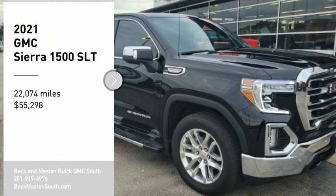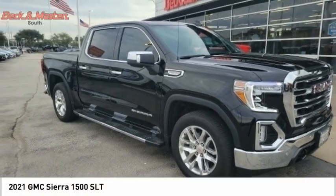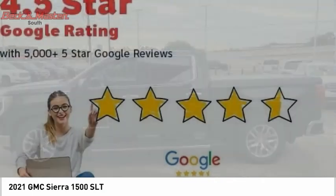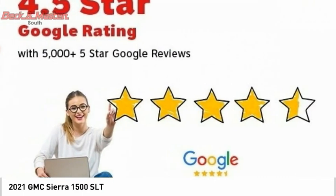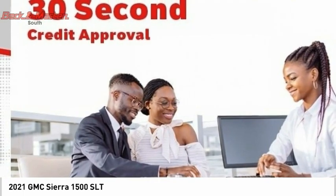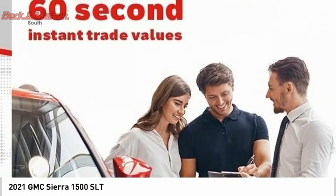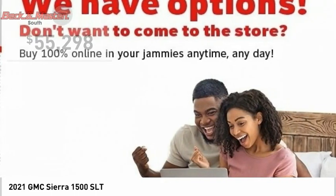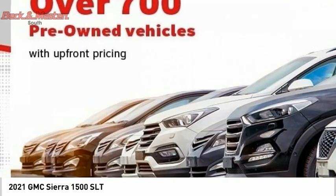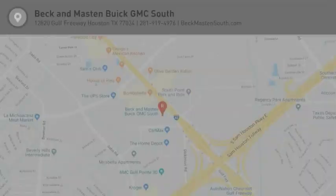You are going to love the 2021 Sierra 1500. The GMC Sierra is a full-size pickup with all the functionality you could expect, with multiple trim levels providing a wide range of features. Power and advanced technology can both be found in this fantastic truck. This vehicle has less than 25,000 miles, offers reliability and good looks at a great price, so come in and take a test drive today.